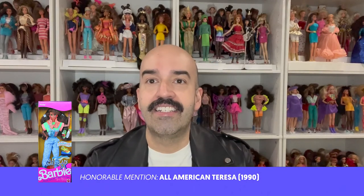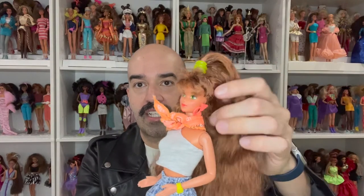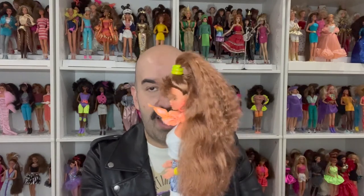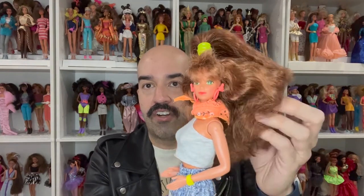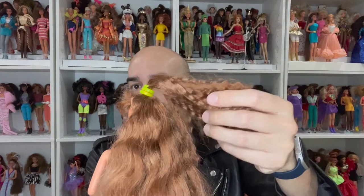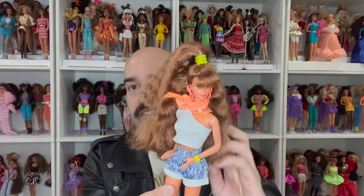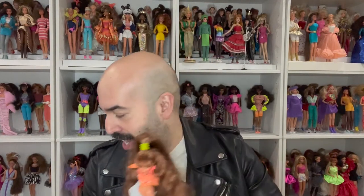First honorable mention is All American Teresa from 1990. She's beautiful — reddish hair, green eyes. This isn't her original outfit but it's something close to what that line would have worn back in the day. She's got two-textured hair with a crimp and regular curls. I love her a lot, but she just didn't make my top 10.